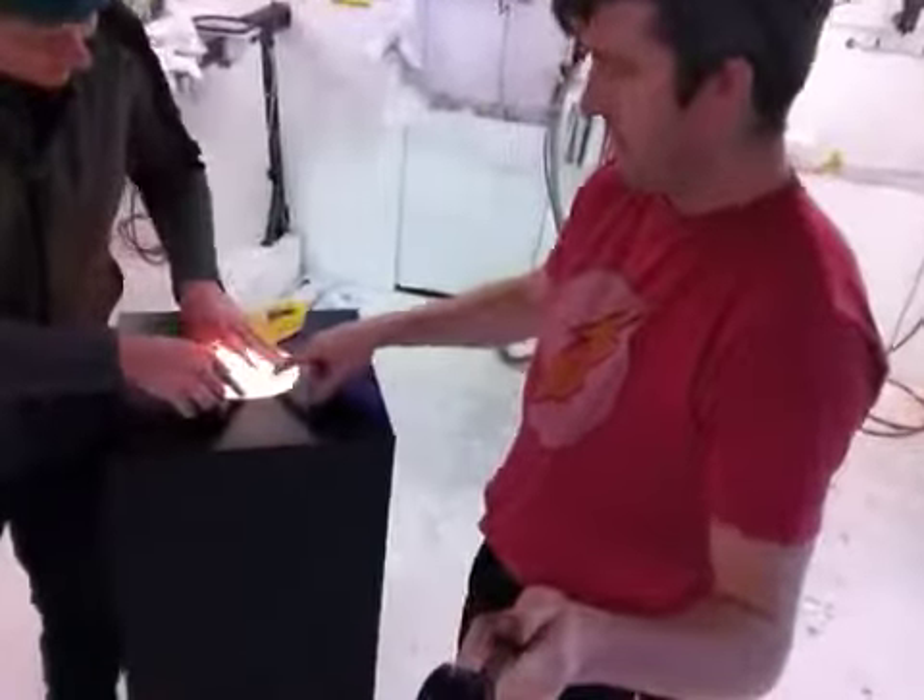You'll notice it's got brown paper on it — we just leave that on to protect it. So just peel that off. Once you get it, it'll be nice and clear.